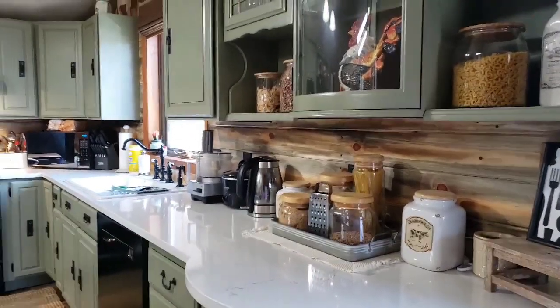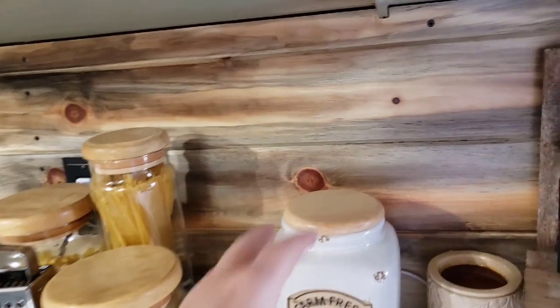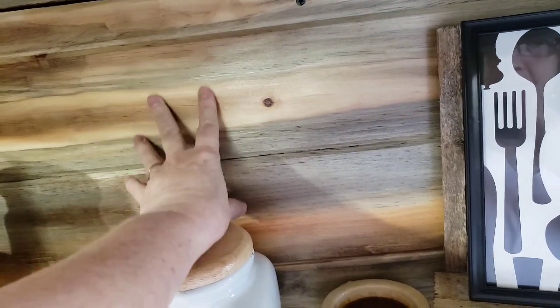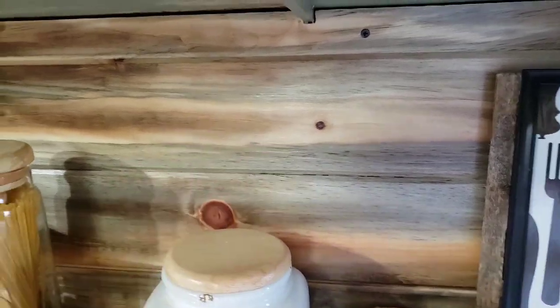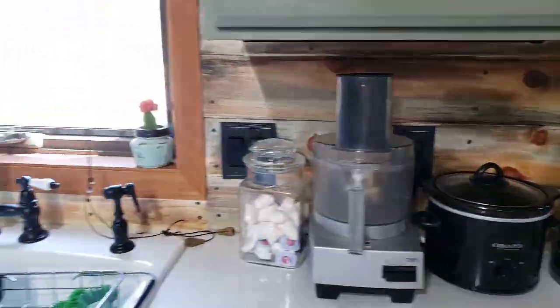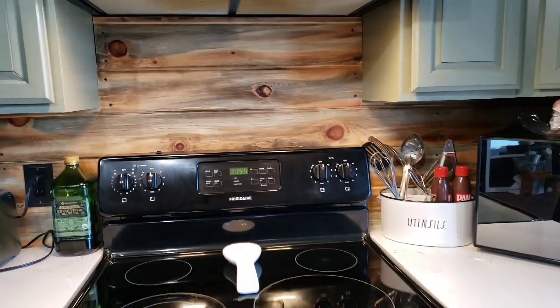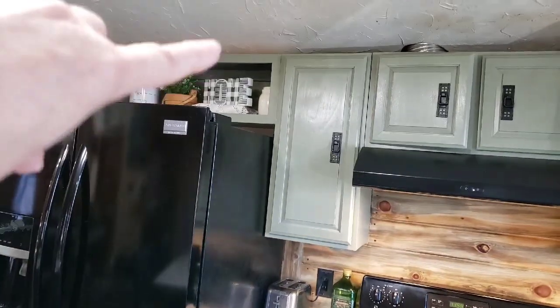We had a tile backsplash and I really wanted to bring out a farmhouse look, so we opted for this wood — the kind that snaps together. It came with the gray already on it, and then I took several different colors of stain and stained it in different colors, so you can really tell back here behind the stove. My husband applied all of that; I did the staining.